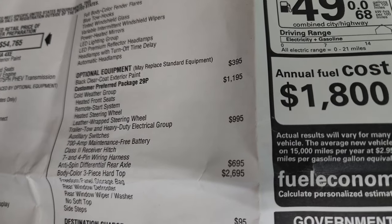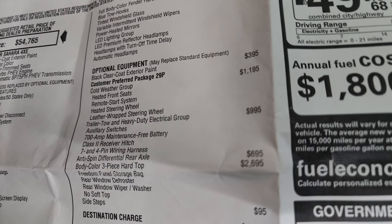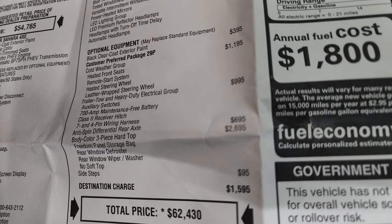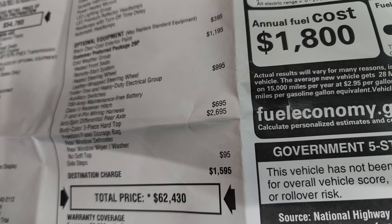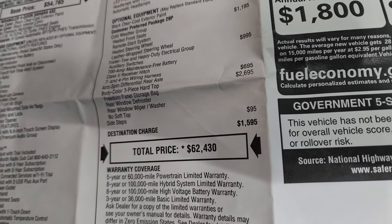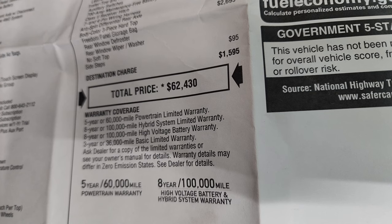Optional equipment starts with $395 for the black clear coat. The cold weather group at $1,195 gives you heated seats, remote start, and a heated leather-wrapped steering wheel. This one has the trailer tow and heavy-duty electrical group at $995, which includes auxiliary switches, a 700-amp maintenance-free battery, class two receiver hitch, and seven- and four-pin wiring. It also has the anti-spin rear differential. The body-color three-piece hard top is $2,695, side steps are $95, and your total MSRP is $62,430.